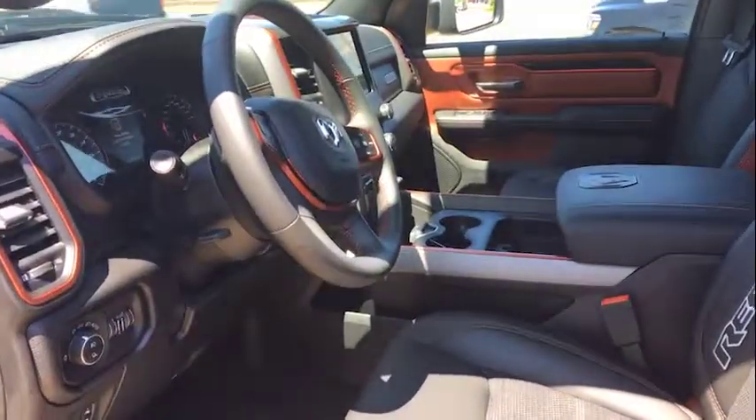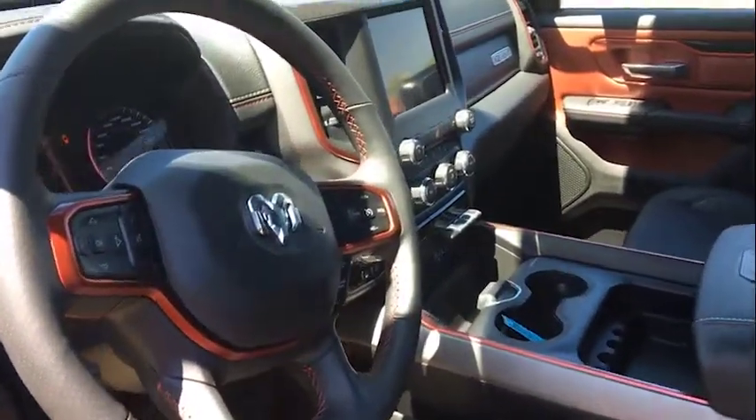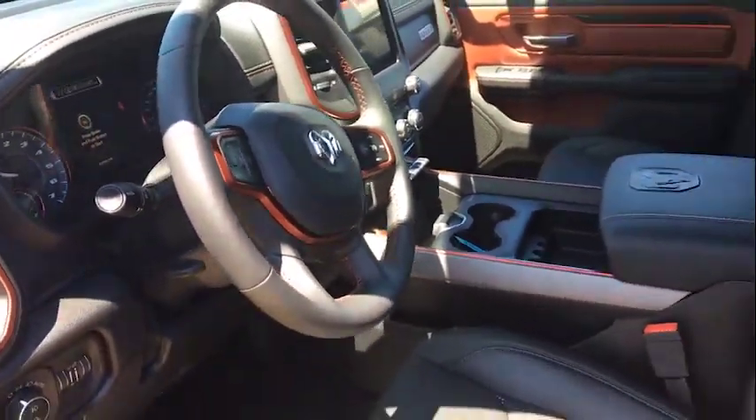Come around, we'll look at the interior on this. It has blind spot monitoring, heated seats, heated steering wheel, and a big touchscreen. It's got nine speakers with a subwoofer, automatic headlights, Bluetooth, Android Auto, Apple CarPlay — all that good stuff.